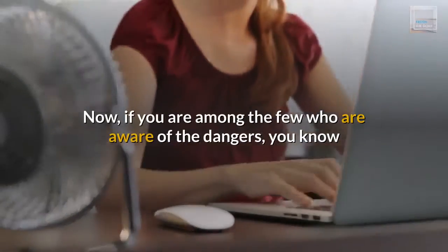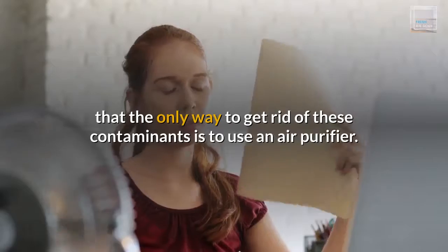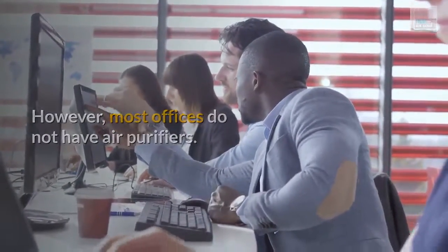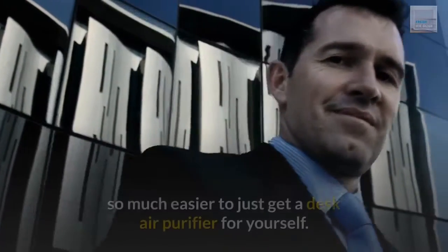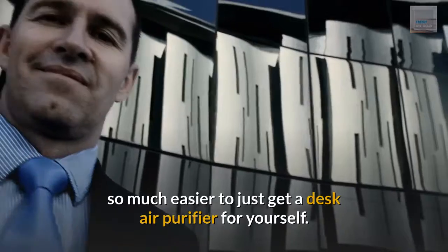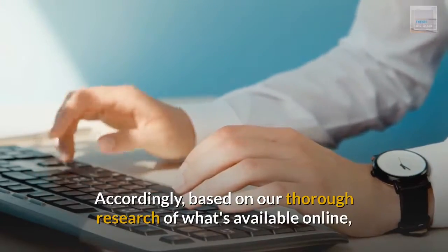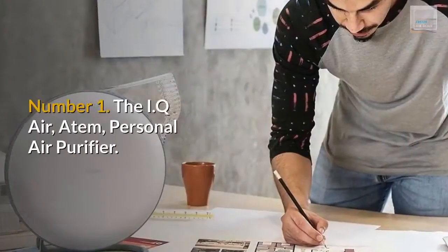Now, if you are among the few who are aware of the dangers, you know that the only way to get rid of these contaminants is to use an air purifier. However, most offices do not have air purifiers. You could try to get your manager or boss to install one, but it's so much easier to just get a desk air purifier for yourself. Based on our thorough research of what's available online, here are 6 desktop air purifiers worth considering.